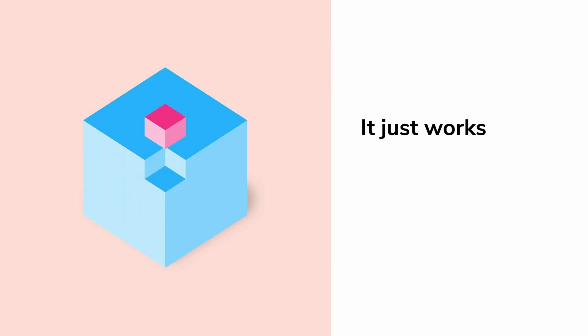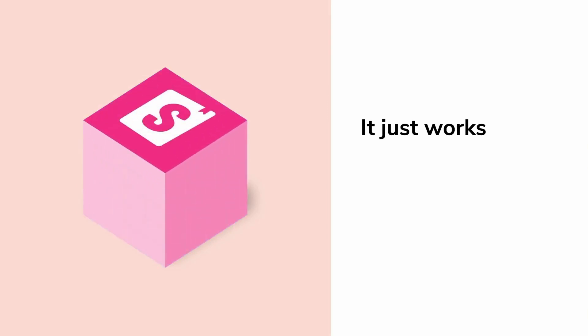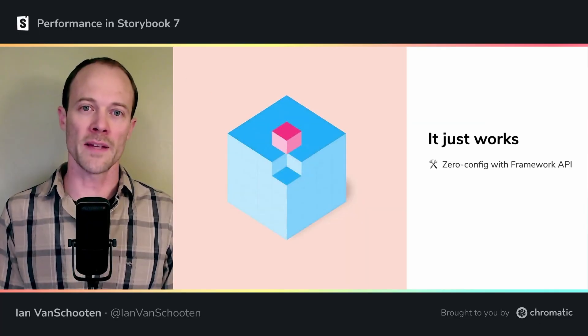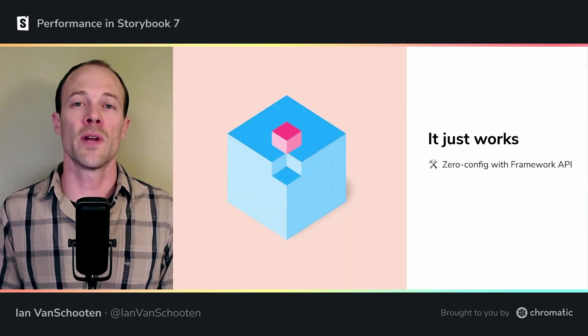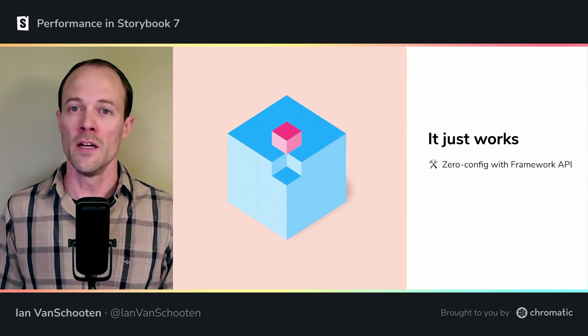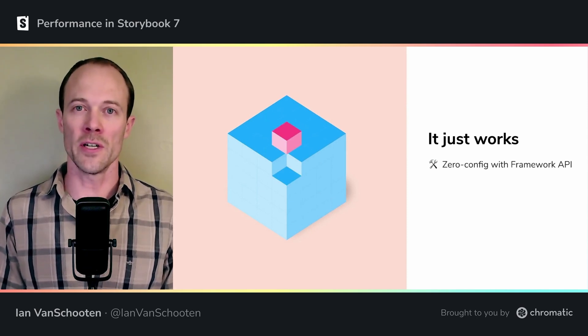The success of tools like Vite and Parcel have taught us the importance of developer tooling that just works. Previously, it could be a little difficult to set up Storybook with frameworks like Create React App, SvelteKit, or Next. That config has been greatly simplified, and Storybook has a new framework API, which Kyle will go into more detail on later today.